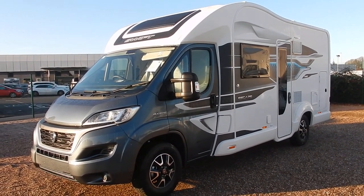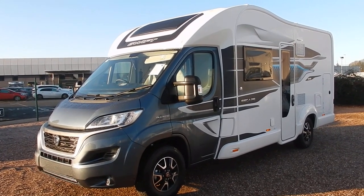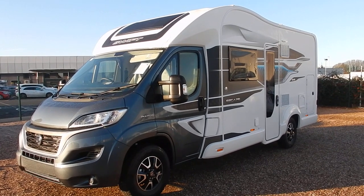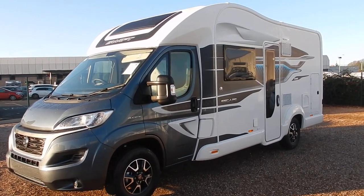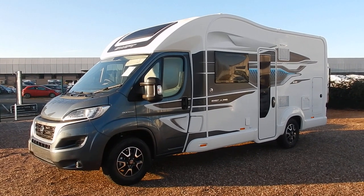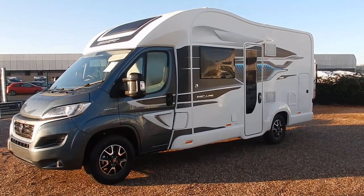As you can see, it's on the Fiat Series 8 engine — it's a 2.2, 140 brake horsepower standard. The 640 measures 6.99 metres in length, just under 7 metres, and is on the 3.5 tonne chassis, so anybody can drive it on a full UK licence. Let's see what's new for 2022.